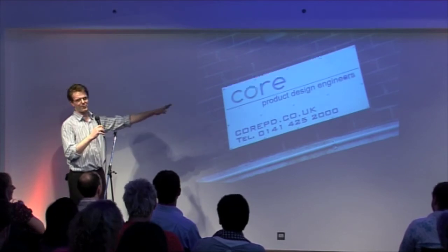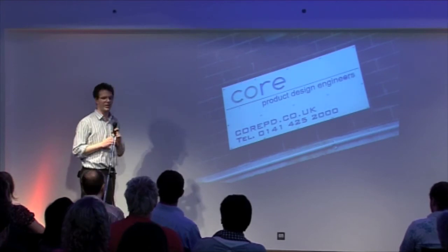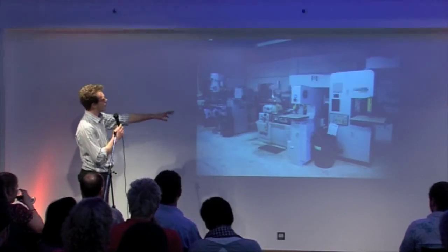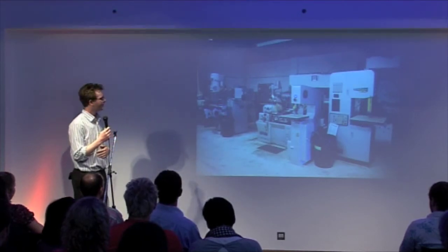This is the business I work for. I've got two colleagues — one is a software engineer, the other is a more design-oriented guy, and I'm in the middle as a mechanical engineer. This is a view of about half of our workshop where we've got all the machines, and the other half is a build area where we get up to our tricks.